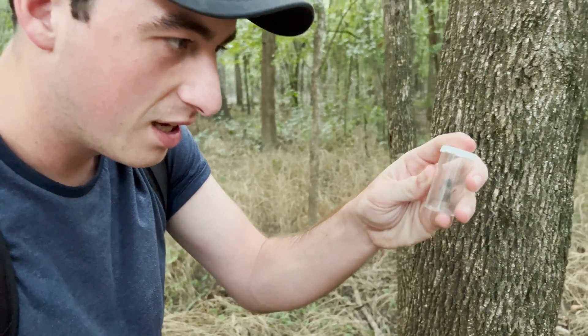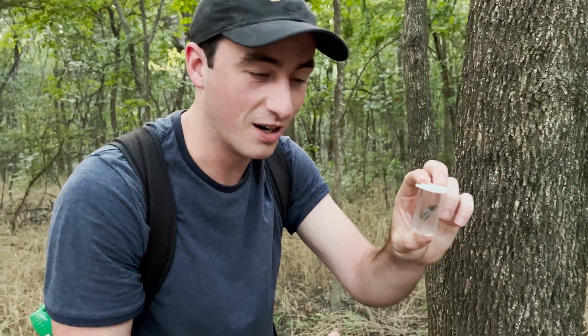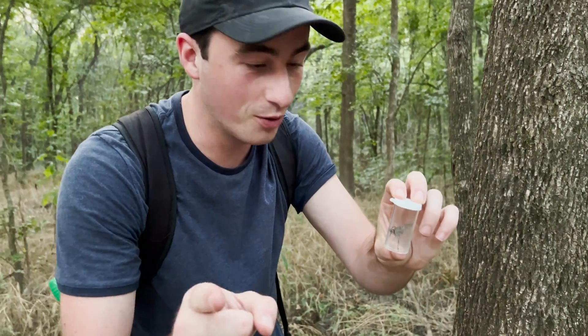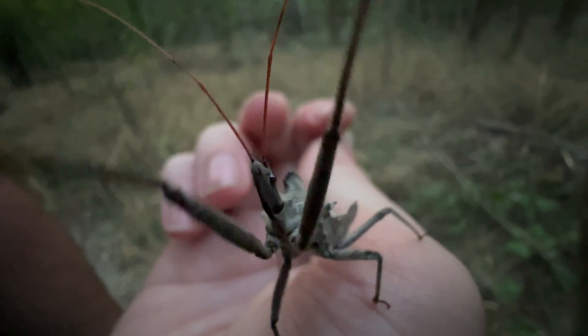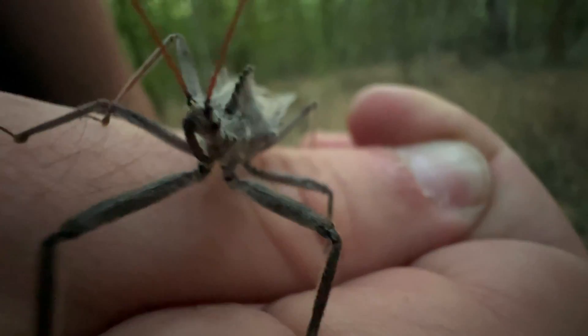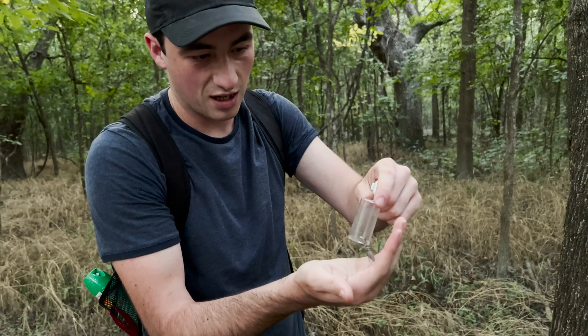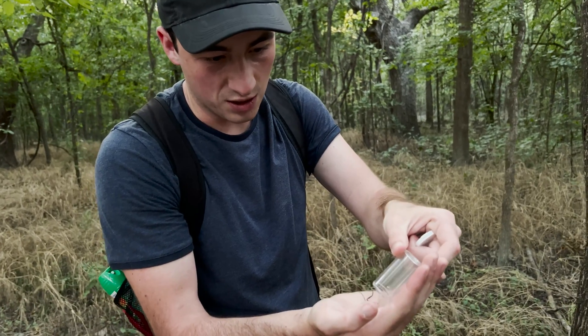That is North America's largest terrestrial bug. Very careful what I said there — I didn't say insect, because some of you are going to go in the comments and say, what about praying mantises? This is, at its largest, the largest terrestrial true bug, especially the predatory true bugs in North America.